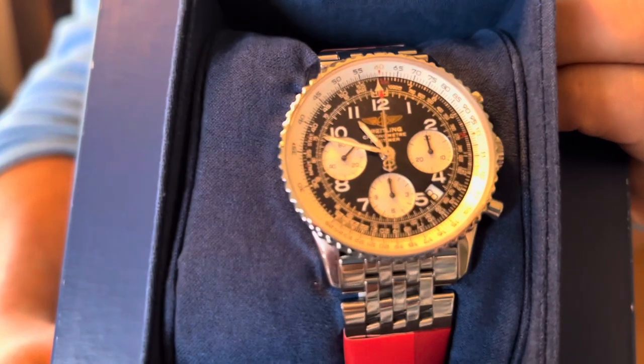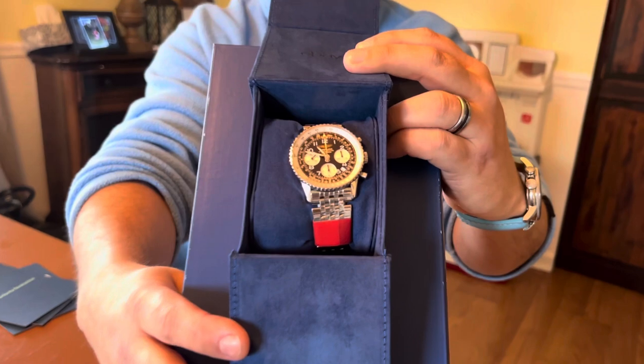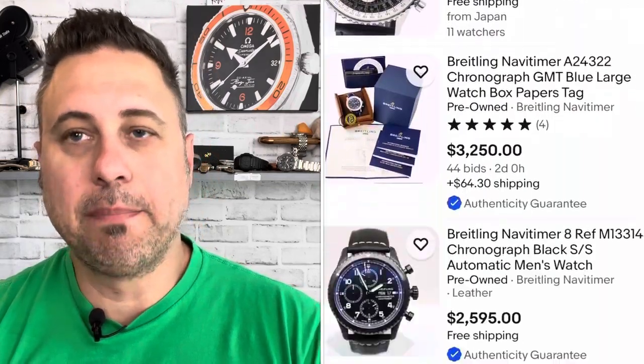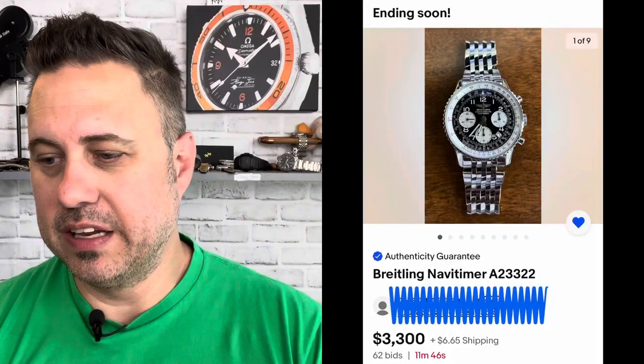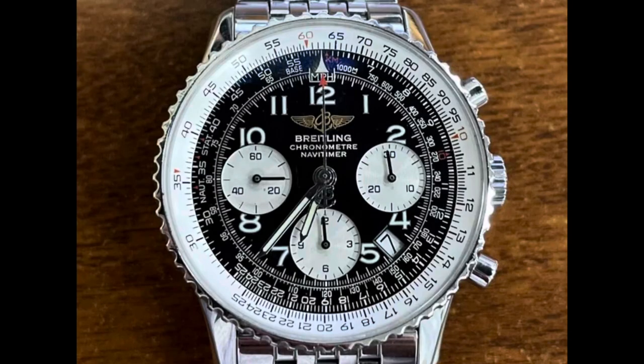I wanted this specific model because I like the Arabic numbers on the dial - I think it adds a little bit more than what the traditional Navitimer offers. So I went on eBay and had been looking at these watches for quite a while. I finally pulled the trigger and won the auction. It had about 60 plus bids and I sniped it at the last minute for $3,771. My budget was right around $3,800, so I just squeaked by.